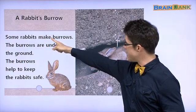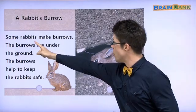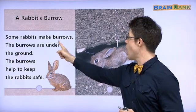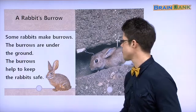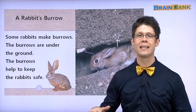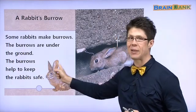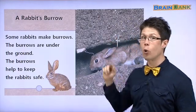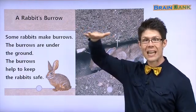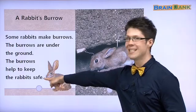Let's read. Some rabbits make burrows. Here is a burrow — it's a rabbit's home. The burrows are under the ground. 땅 밑에 있어요. Under the ground. The burrows help to keep the rabbits safe. 땅 밑에 있어서 안전해요. They help to keep the rabbits safe. The fox or the wolf, they are on the ground. 늑대들, 여우들 땅에 있어요. But the rabbits are under the ground. The rabbits are safe.